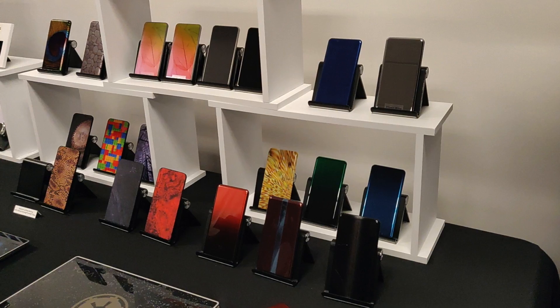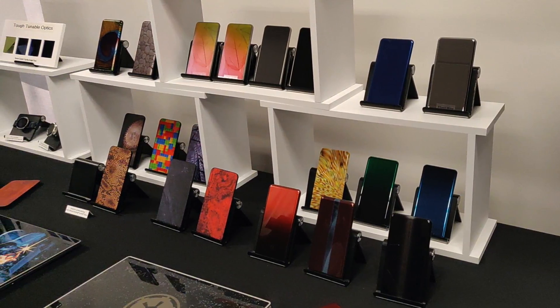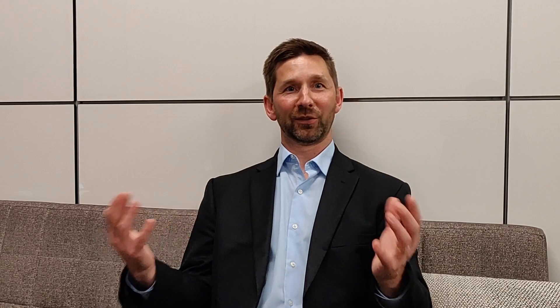It's a huge interplay between glass durability and device design. As we come out with glasses that are more and more durable, designers have an option — they can either stay with the same thickness and design and have enhanced durability, or they can modify things like thickness or the shape of the glass. Over the last decade we've seen both: some say they want a more durable device, others want to do something they haven't been able to do before. Now that glass may be 2.5D or 3D shaped — on the back for wireless charging and antenna flexibility — we have to be conscious of that evolution to continue enhancing durability while enabling the designs people admire.